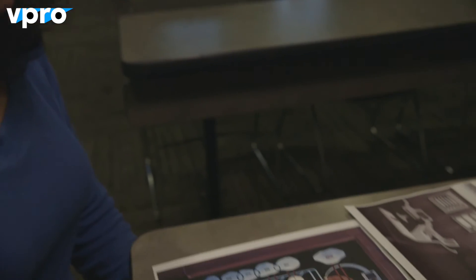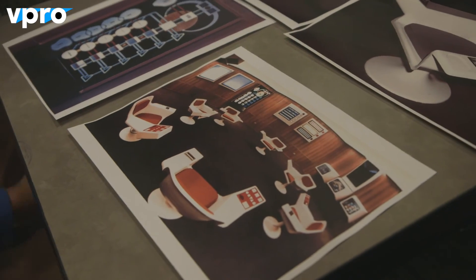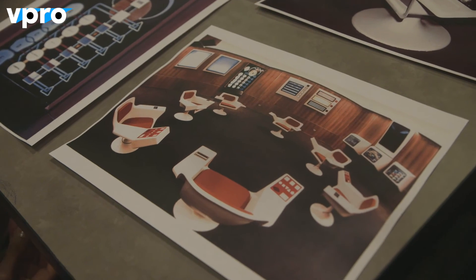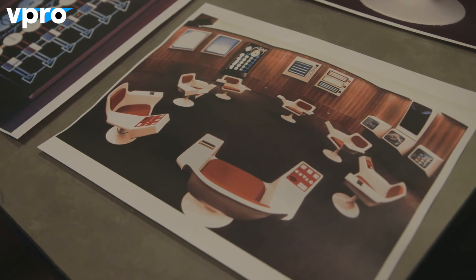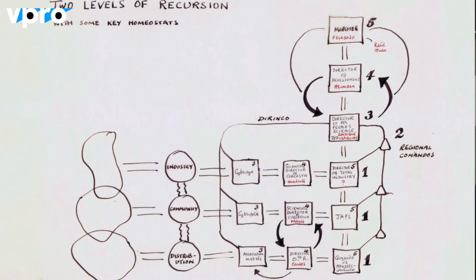Over here is a representation of Beer's Viable System Model. It was a very central part of Cybersyn's design and of Beer's cybernetics. In reality, very few people affiliated with the project actually understood it. People have commented that they found it strange that such an abstract model appeared in a concrete space of decision-making, but it does highlight the foundational role that Beer's Viable System Model played.